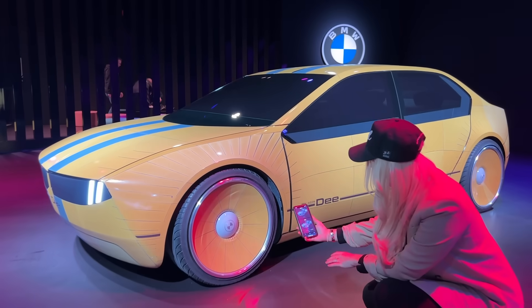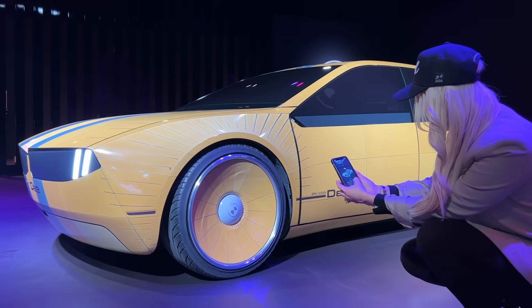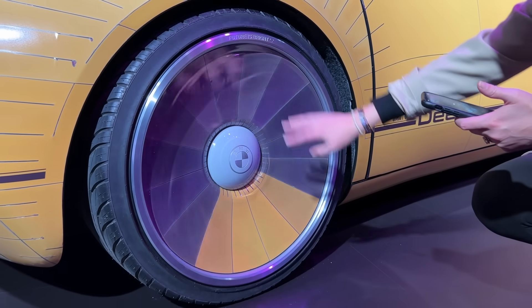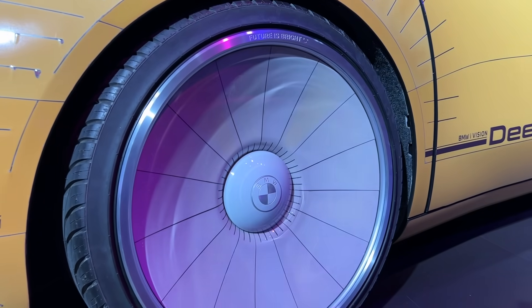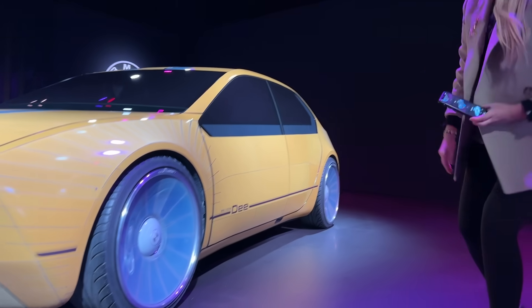Should we match the rims? I reckon we should match the rims — so we're going to go with gray. Watch how it changes. It actually has to go back through white to be able to get to the color that you've selected. It's kind of like a light blue. That is so freaking cool, guys.